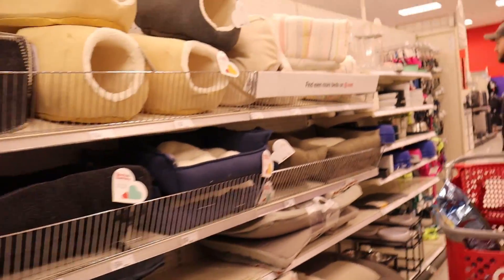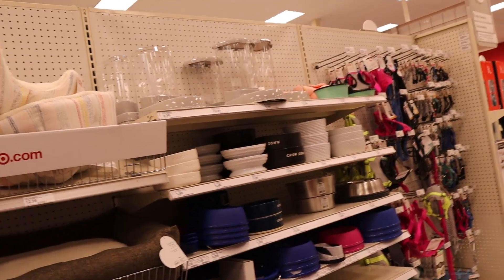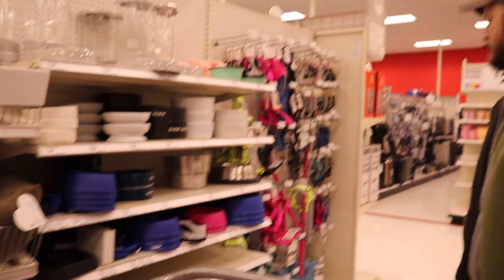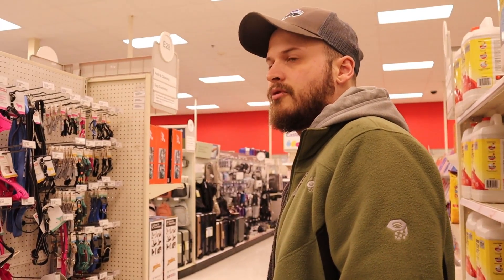I don't know which one's the best one. We also need to decide on a bed, bowls — and I think he comes with a collar, so we'll need a leash. Drew mentioned little poop bags and also shampoo.